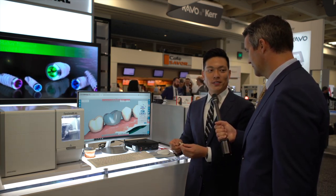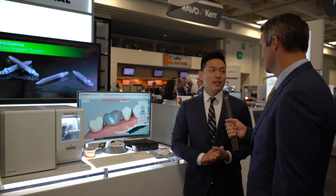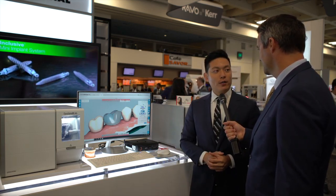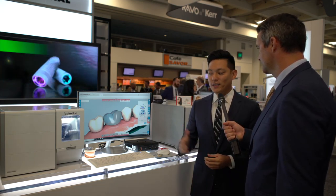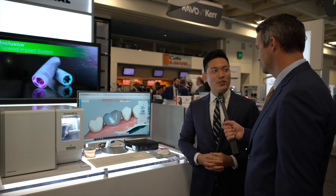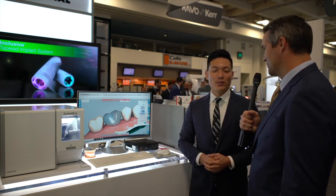It's very amazing. Dr. Chi, thank you very much for your time — it's a beautiful system. How can our audience get in touch with you? They can get more information through glidewelldental.com or glidewell.io, a website dedicated to the system where you can learn more about the materials and the technology behind it. Perfect, thanks for joining us — appreciate it.